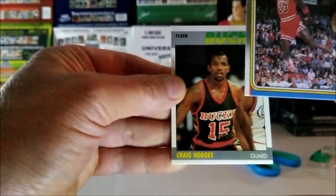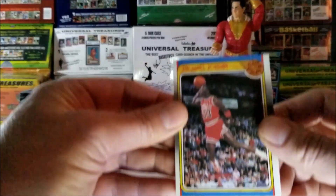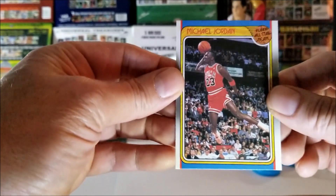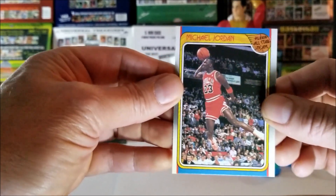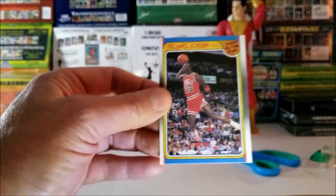Let's see the condition of that one. And behind that is Craig Hodges. Beautiful card. Top to bottom and the center end looks pretty good. Left to right, a little off. Now that's a beautiful card. I'll put that to the left.